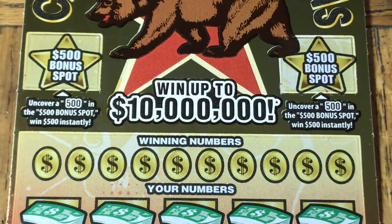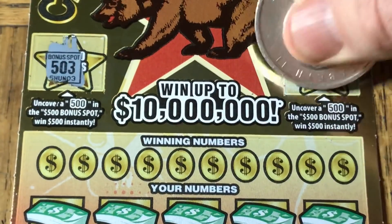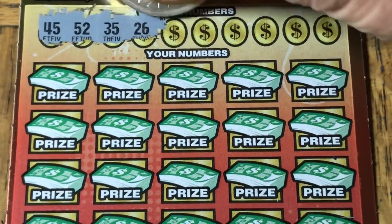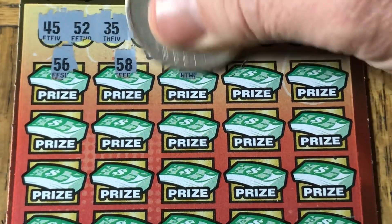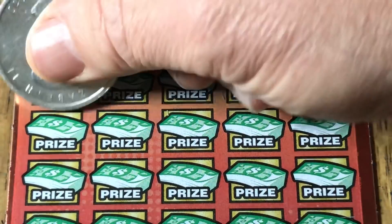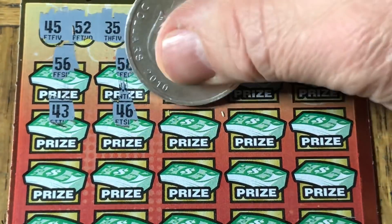This one is ticket 007. Let's try this again without missing any numbers - I make no guarantees. 500 please. We got 503 and 502 - no good. Numbers are 45, 52, 35, 26, 13, double 4, 39, 8, 27, and 4. 56, 58, double 2, 47, 17, 43. We got 44 - no good. 46 - we got the 45 also. No good. What the heck.